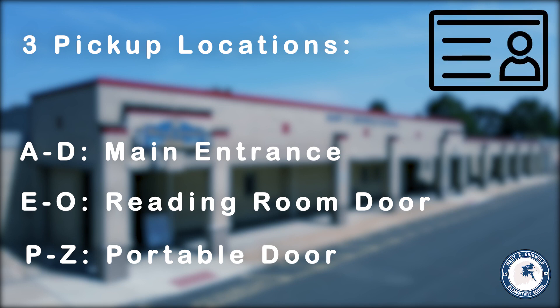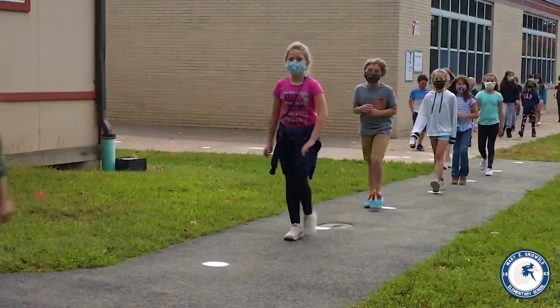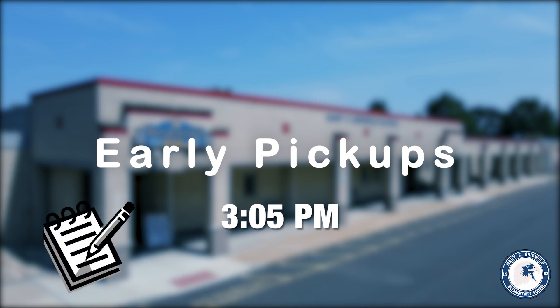You will need identification with you to pick up your child. All walkers are dismissed after the buses have departed. A note about early pickups: if your child needs to leave early for any reason, they must be picked up before 3:05 in the office. Please send in a note or call the office to notify us of this change.